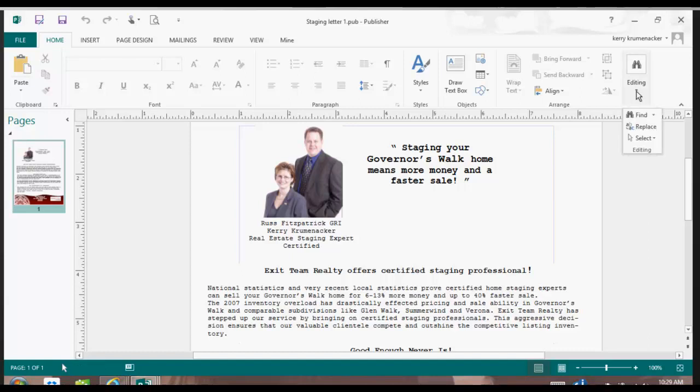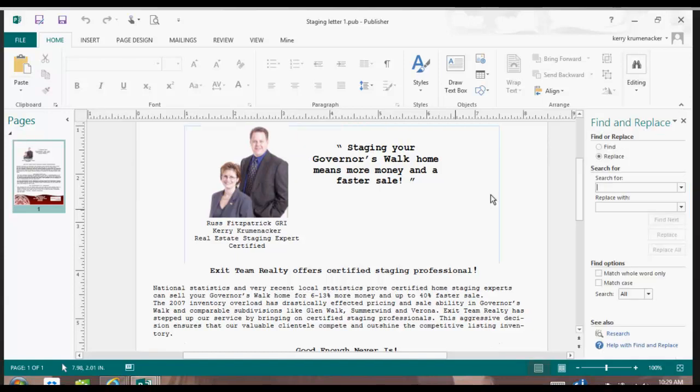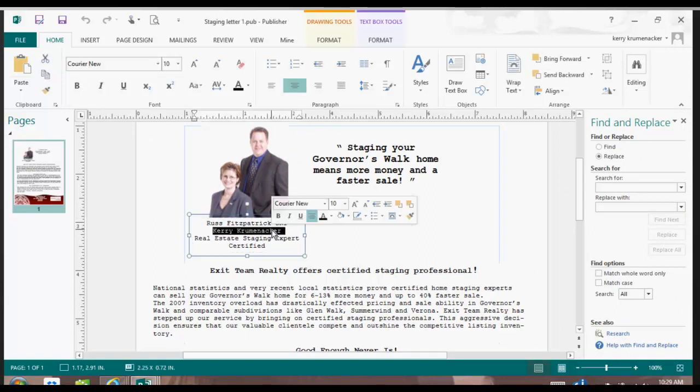One thing that you can use inside of this editing tool, up in the upper right-hand corner, is Replace. I want to replace this name — Carrie Kremenacker. So I'm going to copy it by doing CTRL-C and paste it in the 'Search For' bar by doing CTRL-V. Now I've got the name that I'm searching for — Carrie Kremenacker — and I'm going to replace it with my name: Realtor Rachel.